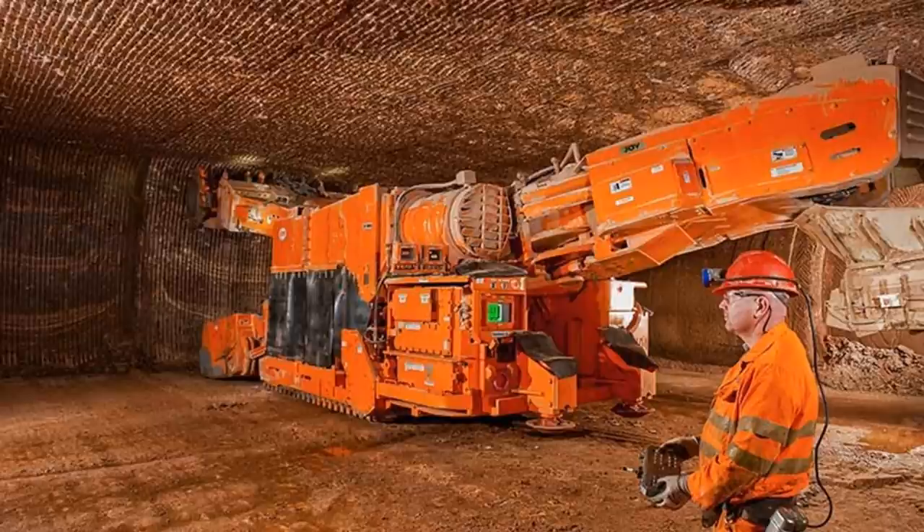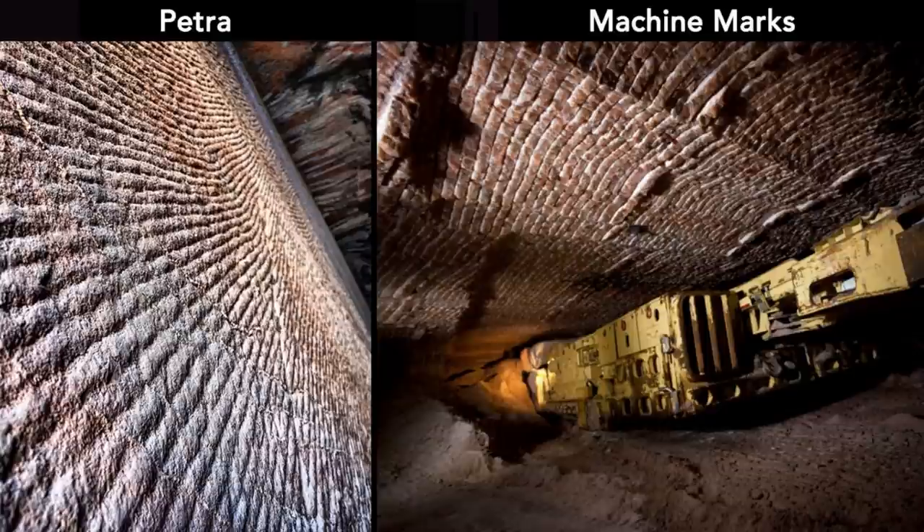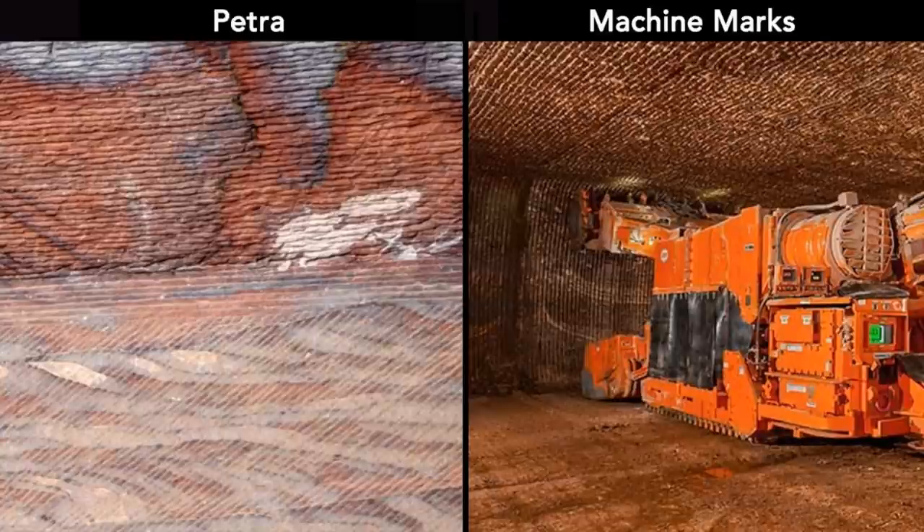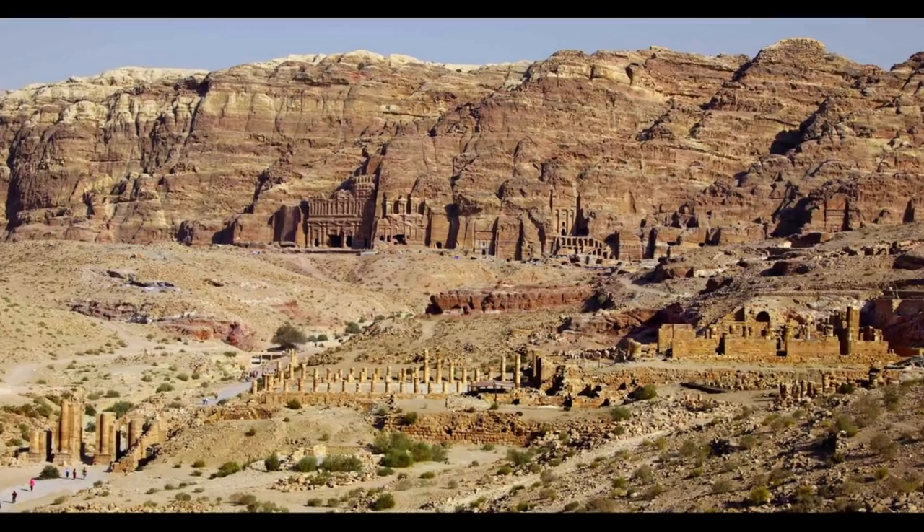The uniformity and consistency of the markings remind me of today's continuous mining machines, which can create similar parallel markings. But the Urn Tomb is ancient — there were supposed to be no advanced machines 2,000 years ago. Then how did the cave get excavated in the first place? Was the Urn Tomb unique? Can we find these markings at other impressive caves in Petra?